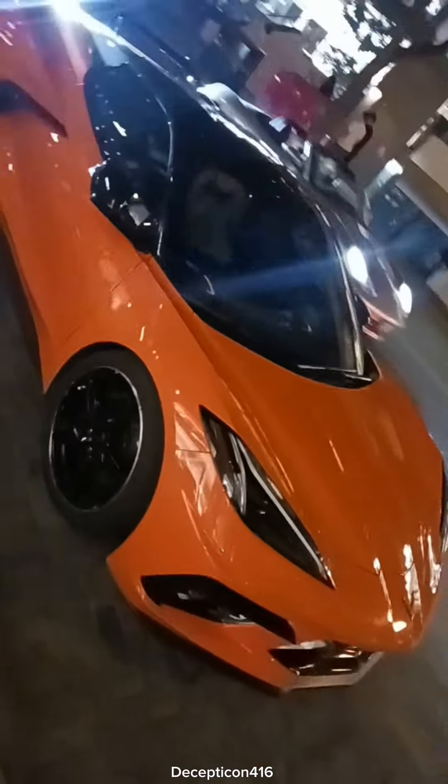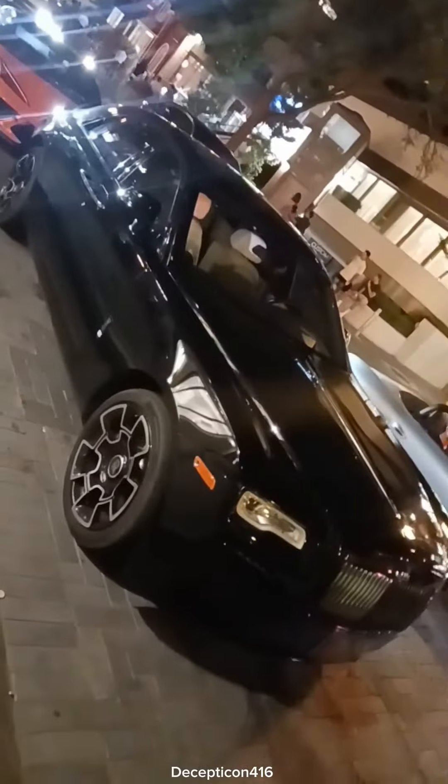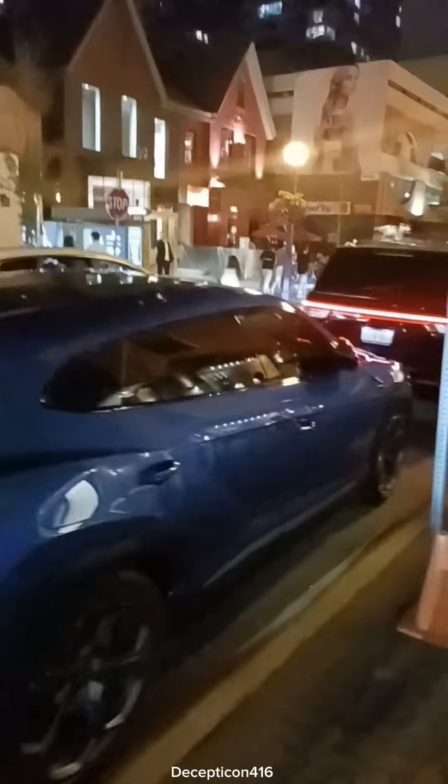Look at that Corvette. Rolls Royce - look at the Rolls Royce, that is nice. Bird Mantis Green Lamborghini, and then Lamborghini Urus - look at that!